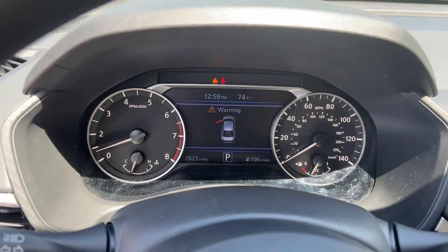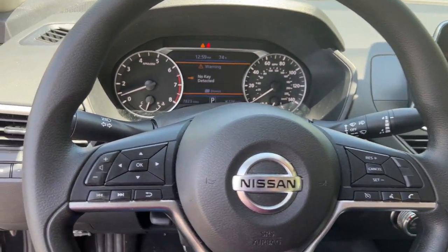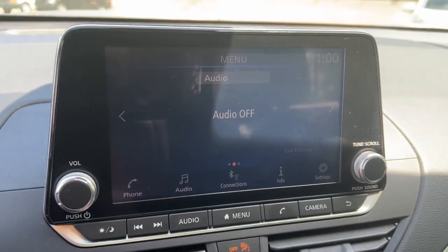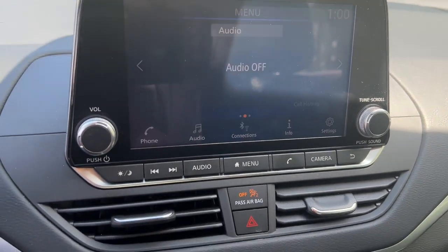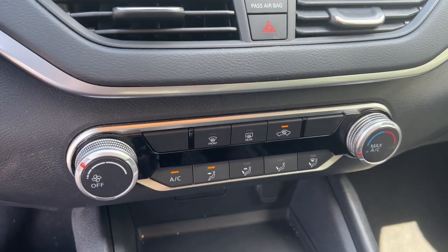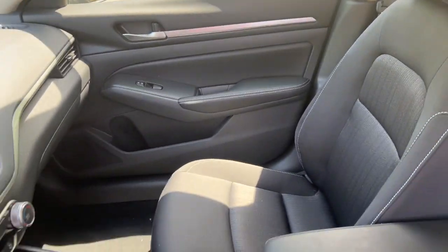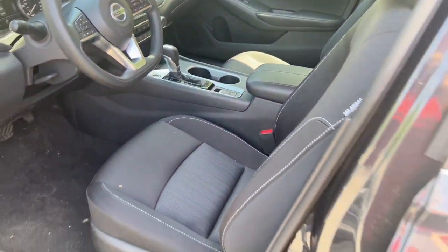These are just some of the great options this vehicle comes with: Apple CarPlay and/or Android Auto, keyless entry, satellite radio, steering wheel audio controls, aluminum wheels, alarm, blind spot monitor, electronic stability control, power driver seat, and intermittent wipers.